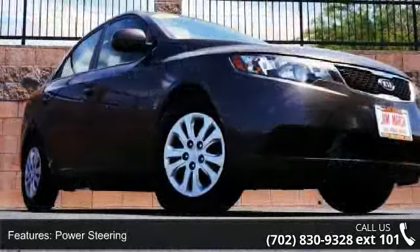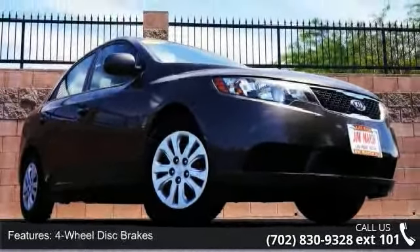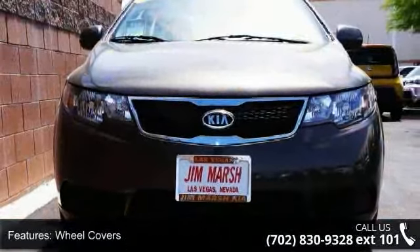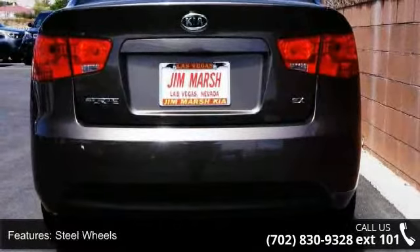Enjoy these notable features: Cruise Control, Driver Airbag, Front Reading Lamps, Adjustable Steering Wheel, Heated Mirrors, Keyless Entry, MP3 Player, Traction Control, and Passenger Airbag Sensor.